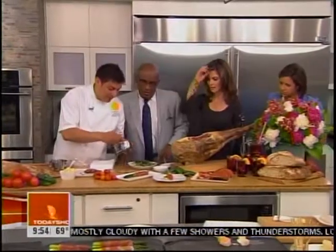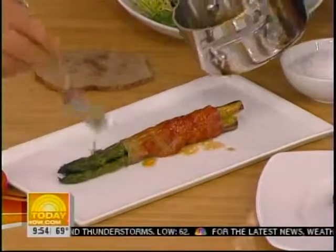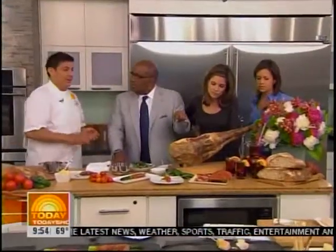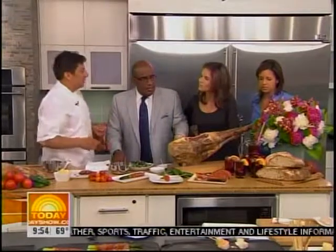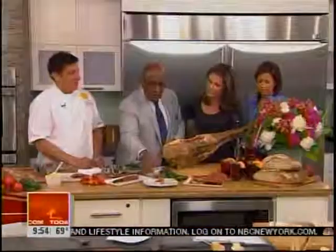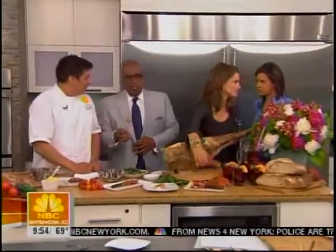Here we have our finished asparagus, and I like to dress this with some of the great Spanish olive oil. And Josh, what's this bread here? This is called pan con tomate — you find this in every single tapas bar in Spain. It's so simple. That was fantastic — I should have done three. What was I thinking?